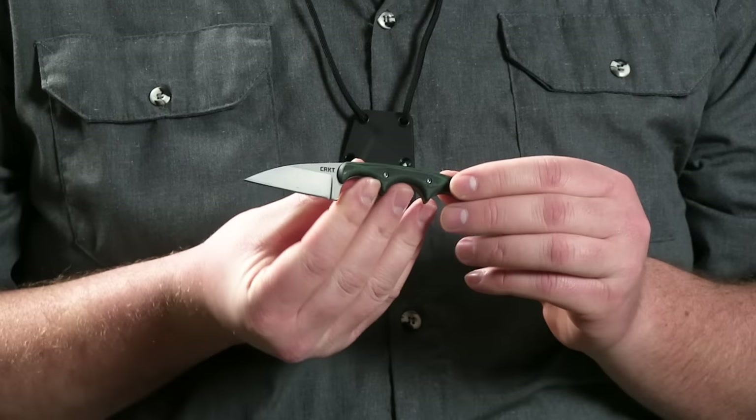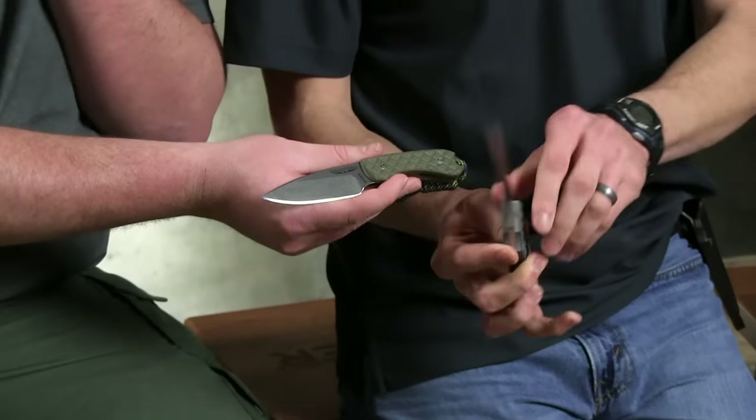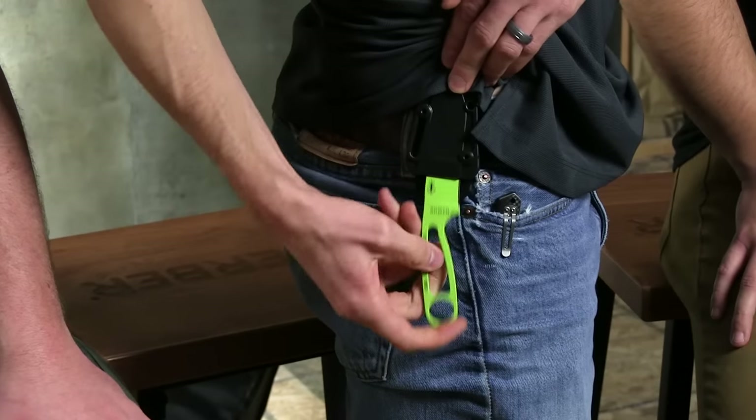Today we're talking about fixed blades, more specifically EDC fixed blades. Do you ever carry a fixed blade on a daily basis? It is probably one of the best-selling fixed blades on our site. There's really not a lot of better options out there.